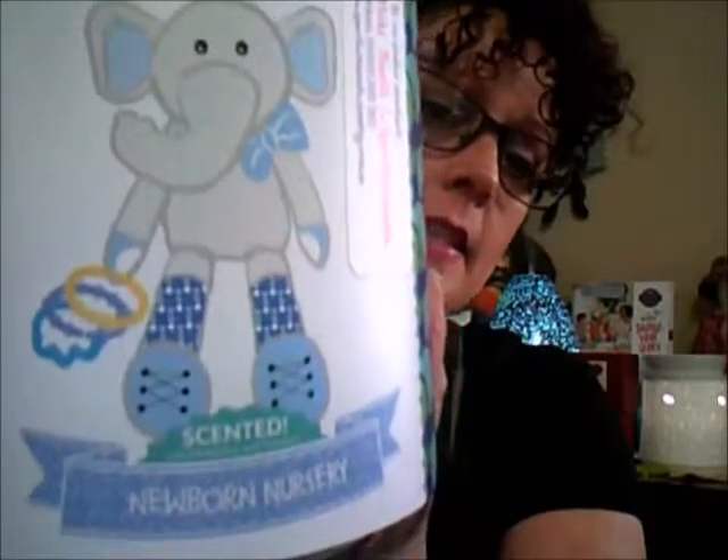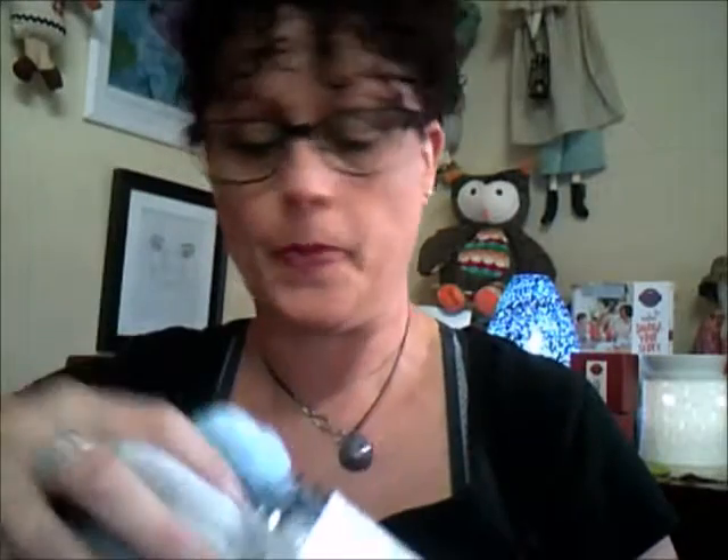Her name is Pippi, so she's in pink. And this is our little Eddie the Elephant. He's scented with newborn nursery and he's a sensory buddy toy — I'll just pull him out.